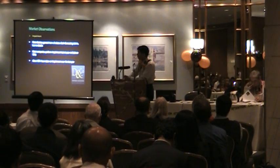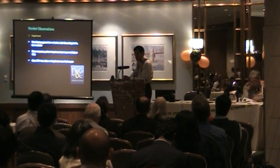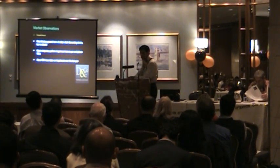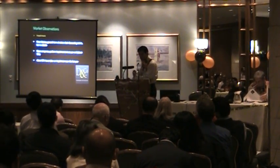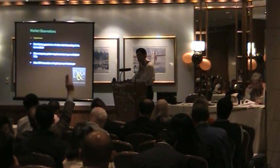Most companies that we've found do the impairment test at year end, but there are a lot of larger companies that do it at different points during the year. So remember your impairment test — even though we typically encourage you to do it at year end, you can do it at another time of the year.